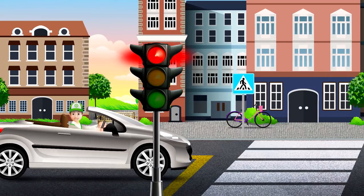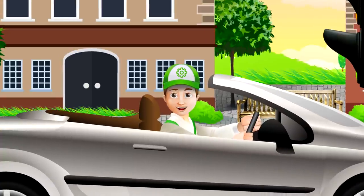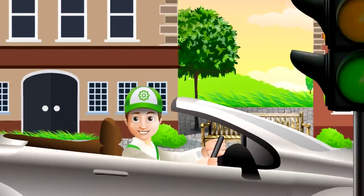Do you know, my friends, what are the traffic lights? And why does it show different lights to the drivers and pedestrians?